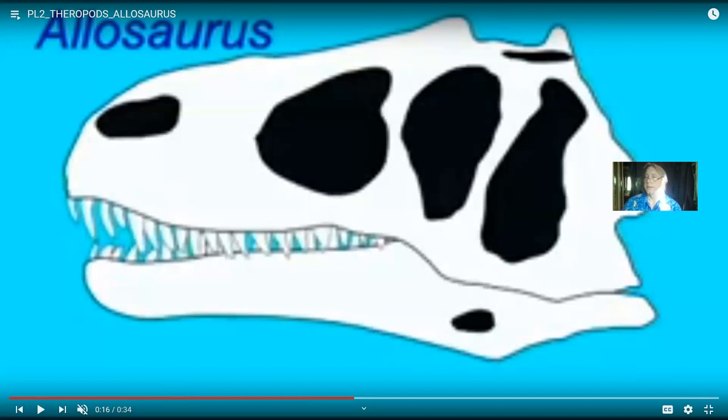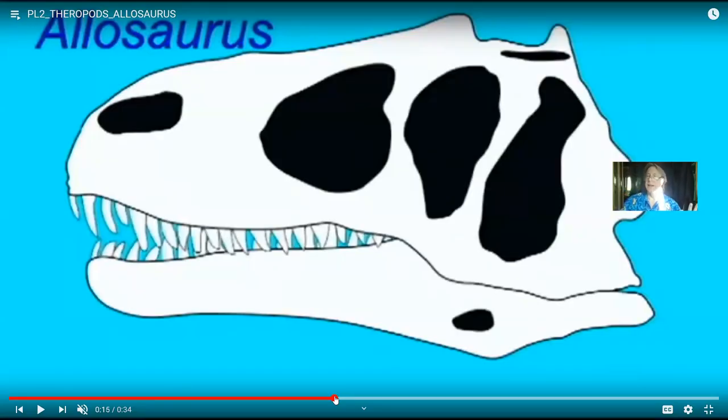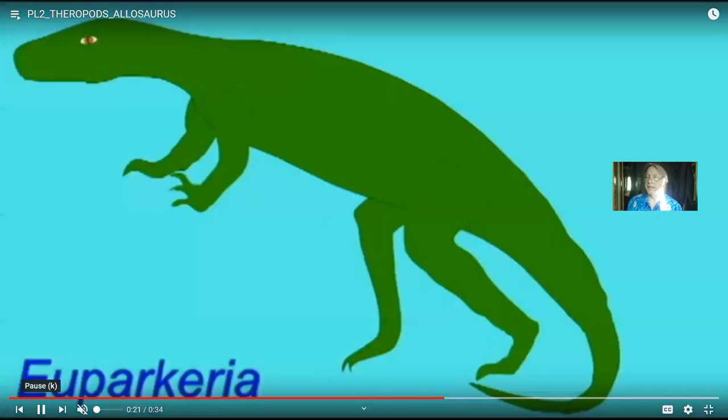Allosaurus was smaller than T. rex, even though there is a specimen which is pretty big. Nevertheless, they seem to have hunted in packs — there are accumulations of bones and footprints which suggest pack hunting. Even if one Allosaurus wasn't as large as one tyrannosaur, if there was a group of them, that might have changed things considerably. And Allosaurus was capable of spreading throughout the world — it's known from North America, Australia and Antarctica, and the islands of Europe — and it lived during the Jurassic for tens and tens of millions of years.